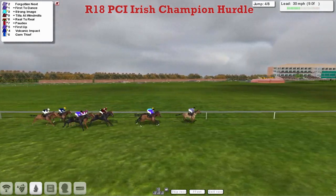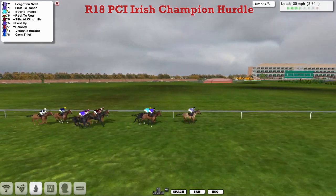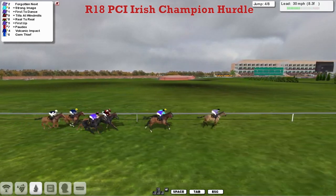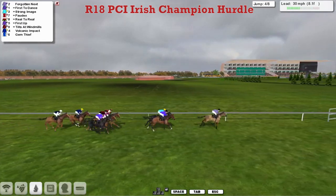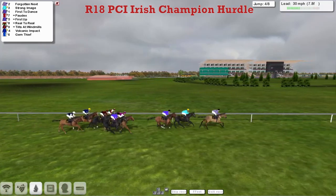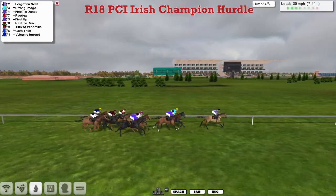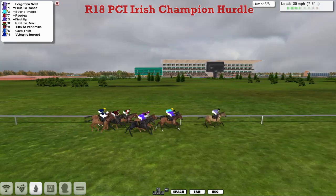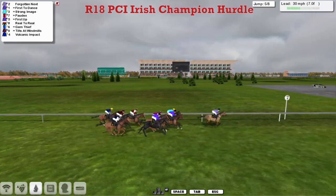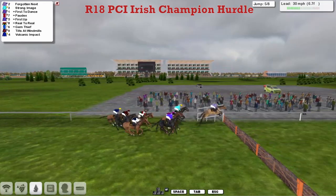And Forgotten Next going to lead them down to the next, from First to Dance and Strong Image, a couple back to Tilts at Windmills, Reel-to-Reel and First Up and Pordeaux. Take the fourth — lead is over it well, jumped away from it well with Strong Image. Takes another keen hold, so Forgotten Next to lead, just about two now. First to Dance, Strong Image, Pordeaux. First Up on the wide outside as we go over the fifth.